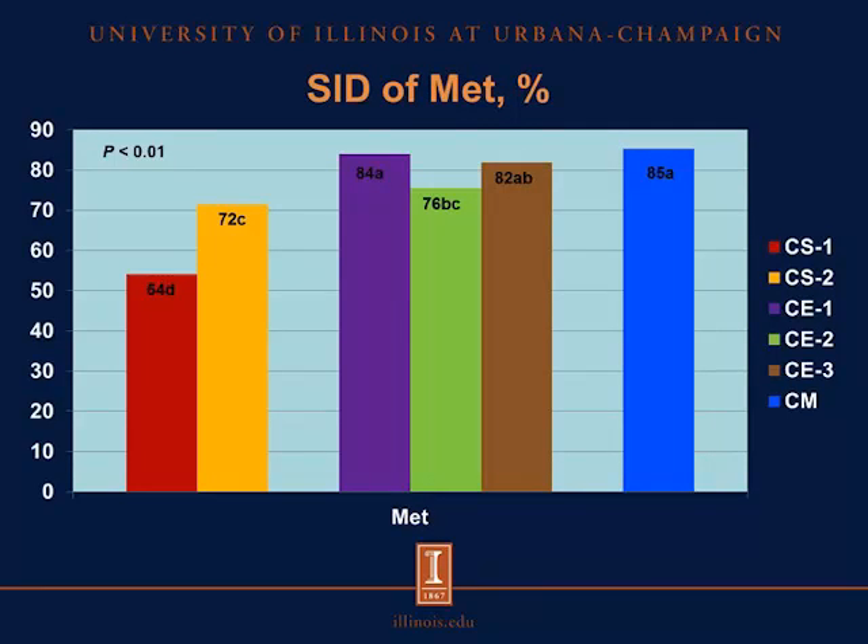For the standardized ileal digestibility of methionine, there were no differences in the SID of methionine between camelina expeller 1, camelina expeller 3, or canola meal. However, the SID of methionine in camelina seed 1 was less than the SID of methionine in all other test ingredients.